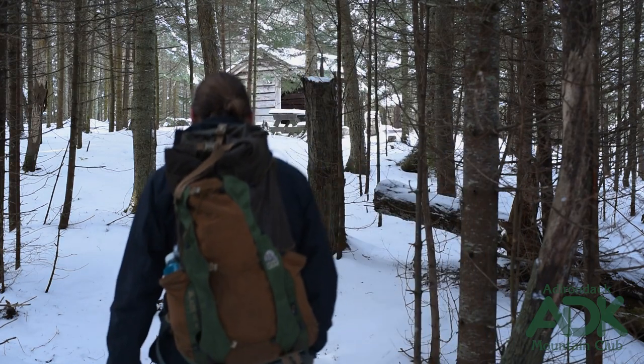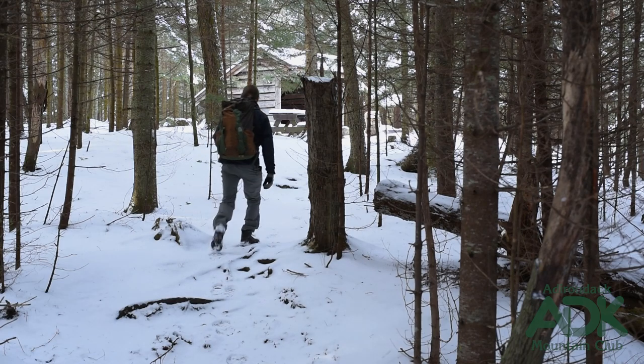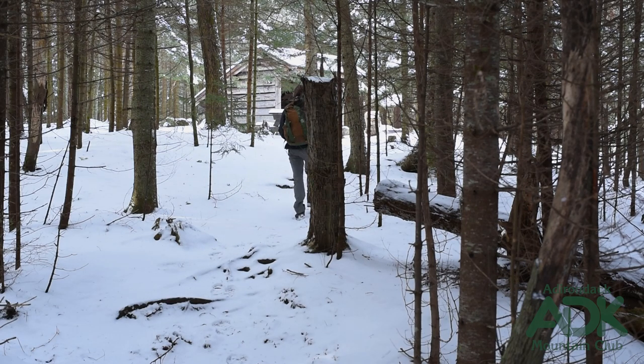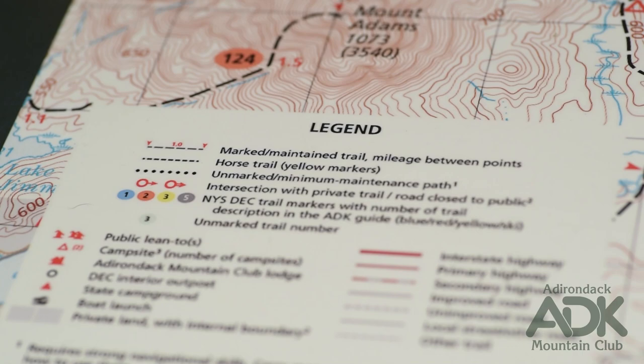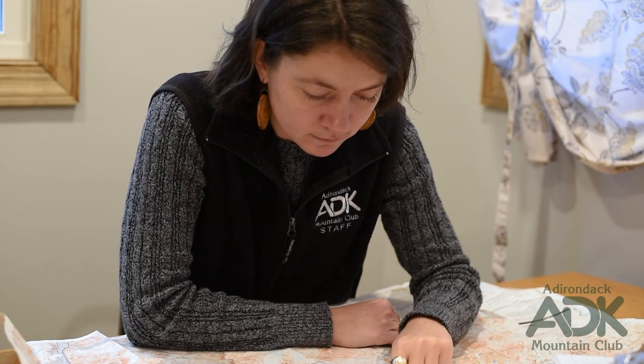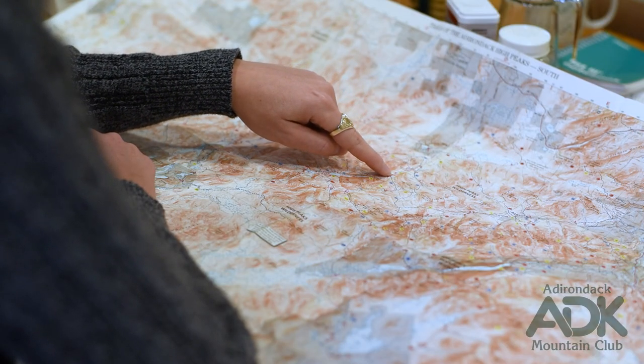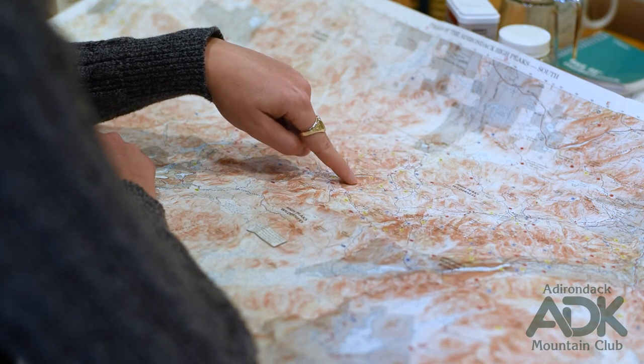Waterfalls, lean-tos, land units, and roads are all depicted on topographic maps. If you're not sure what a particular symbol on the map represents, reference it in the map's legend to decipher what it means. Before you leave home, do some trip planning in advance. Trace your finger along your intended route from your starting point to your destination to see what features your path encounters.